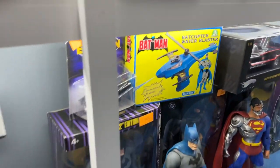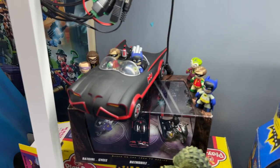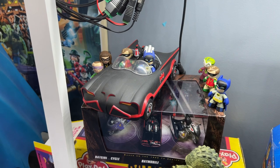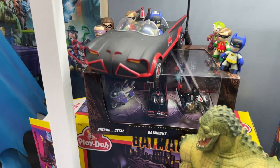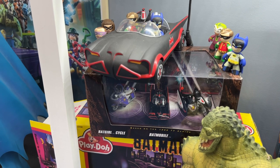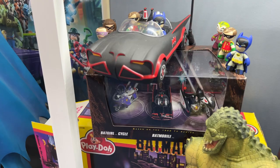And once they did break the license free, everybody started doing stuff. Here's some Mezco Mez-Itz, including some of the villains like Riddler, Catwoman, and Joker. And down below we have some more Hot Wheels — these are probably 1/48th scale. You've got the Batmobile, the Batcycle, and the Batgirl Batcycle.